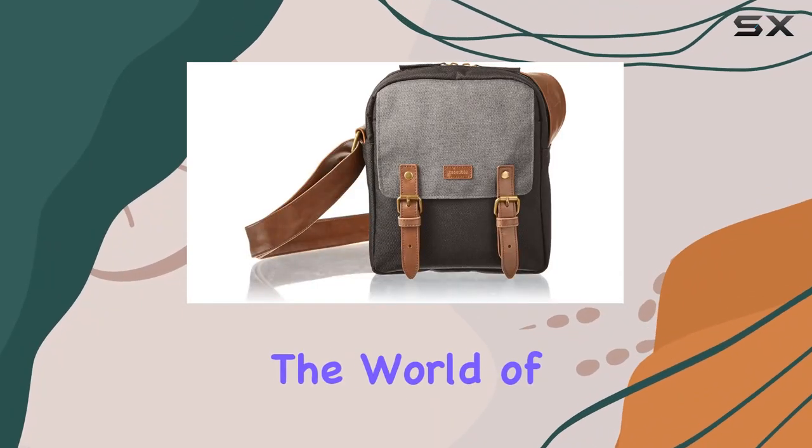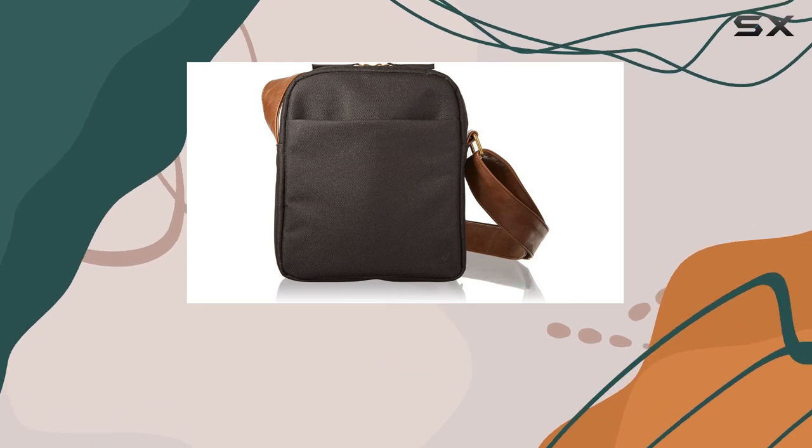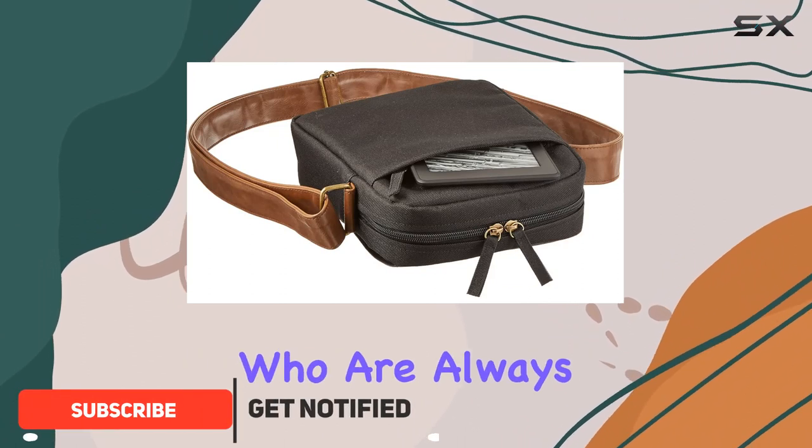Today, we're diving into the world of Kindle accessories with a focus on the caseable shoulder bag, a certified Made for Kindle accessory. This shoulder bag is a game changer for Kindle enthusiasts who are always on the go.